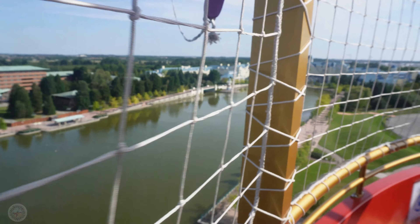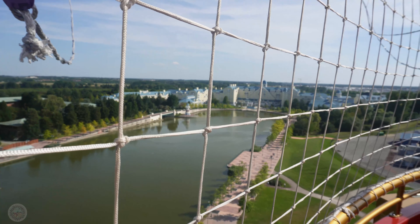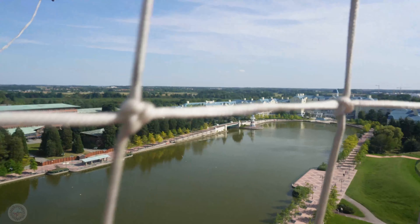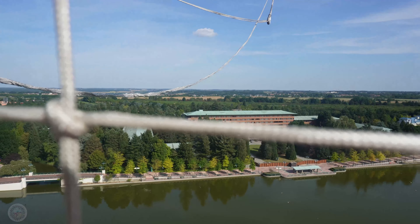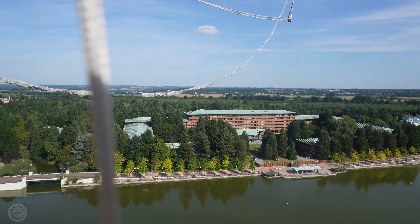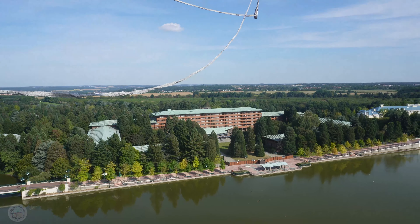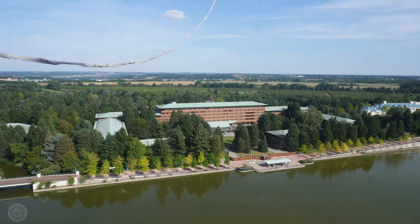I think the flight lasts around about 10 minutes. We've got the Marvel Hotel there, and Sequoia Lodge next door. And that one over there — that's the Newport Bay, that is. That's a nice hotel. I'm going to walk around the perimeter. So yeah, there's the Newport Bay next door to Sequoia Lodge. Not sure if it's open at the moment — this is the start of September 2021.